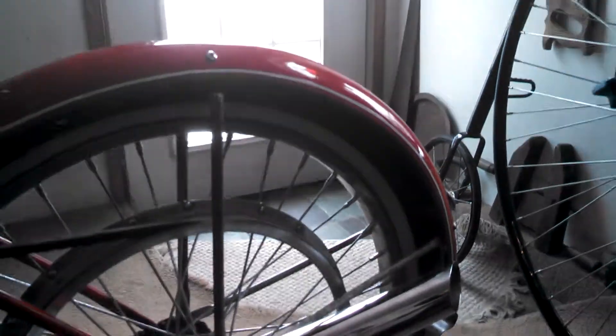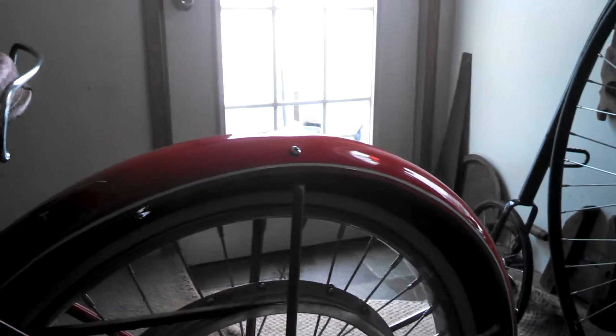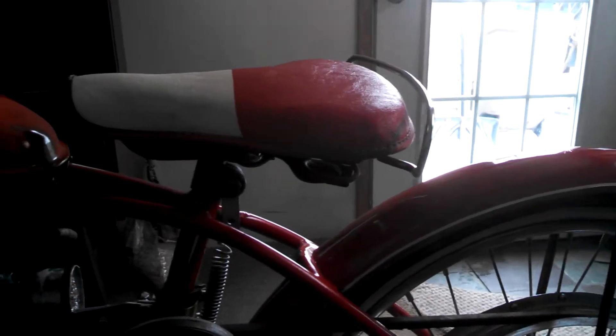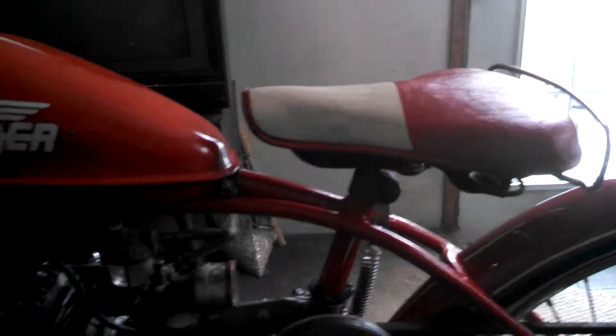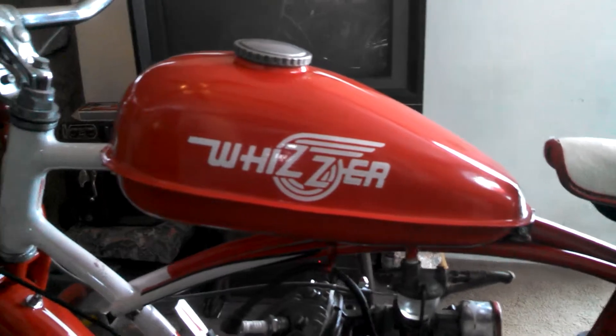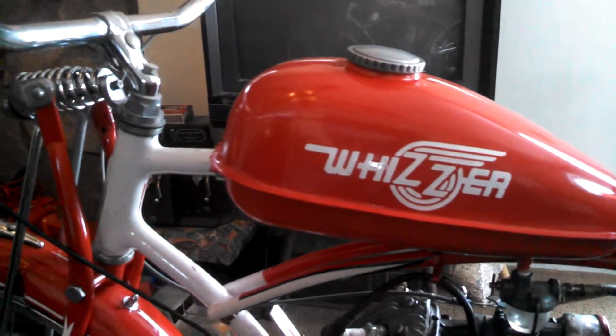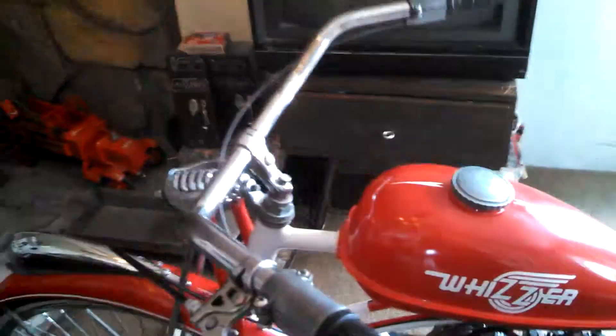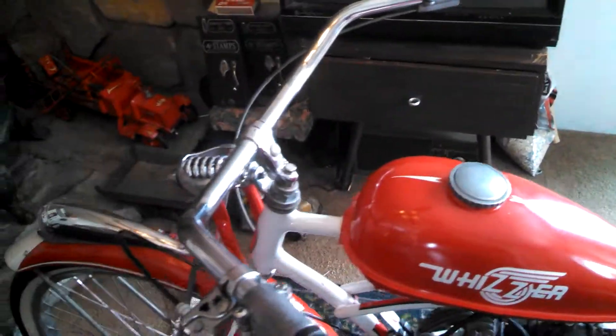Usually in my videos I start these up, but if you can tell by outside there's snow. It's winter and I don't want to stink up my house because I like to leave it inside. I like looking at it — it's a very beautiful machine.